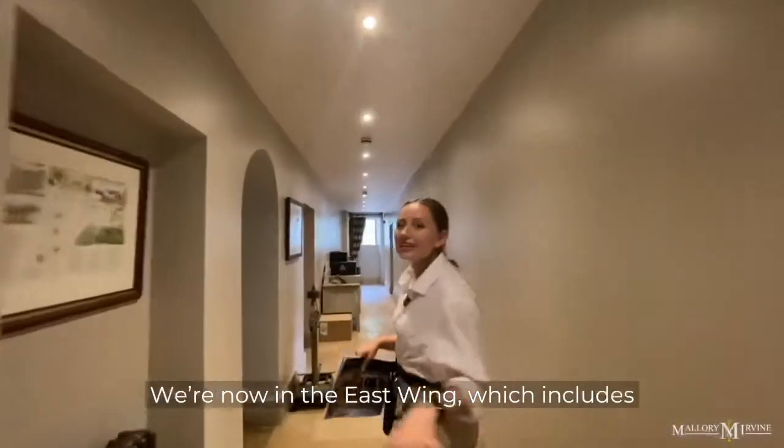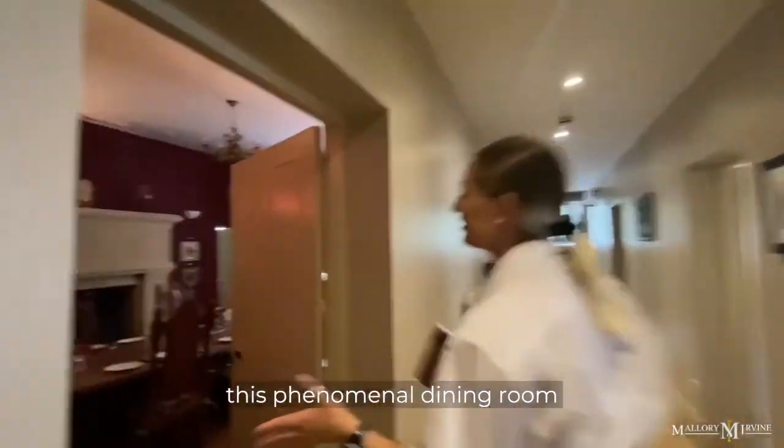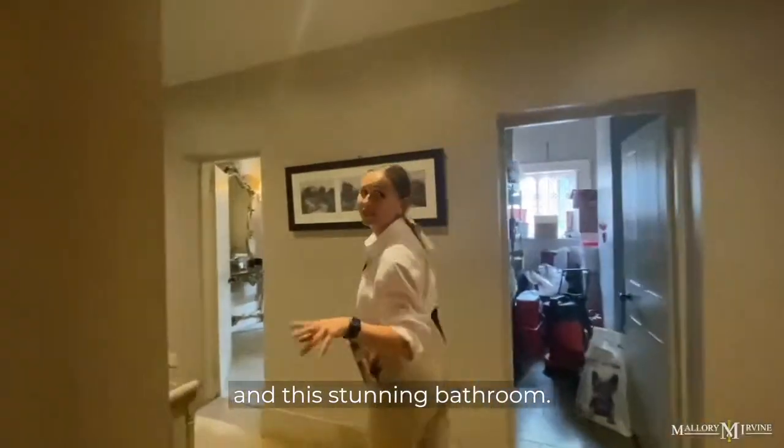We're now in the East Wing, which includes this phenomenal dining room and this stunning bathroom.